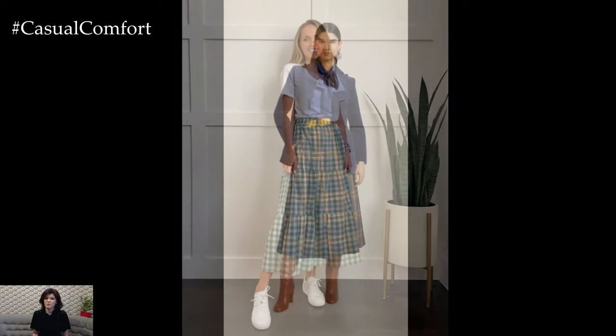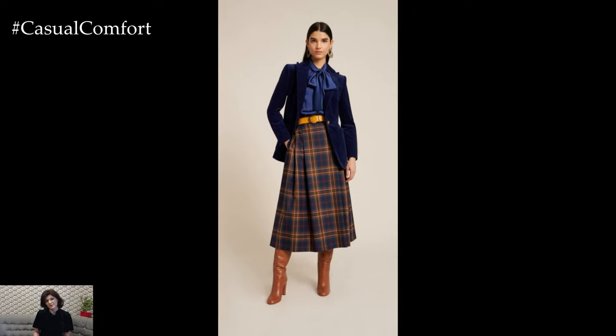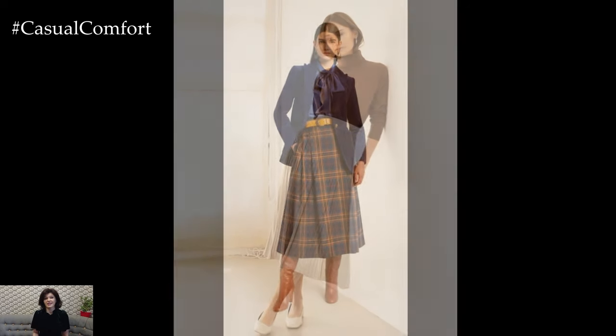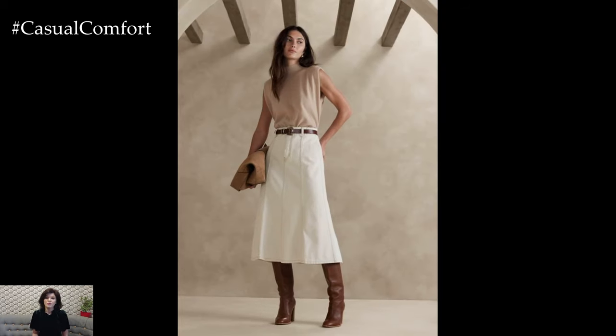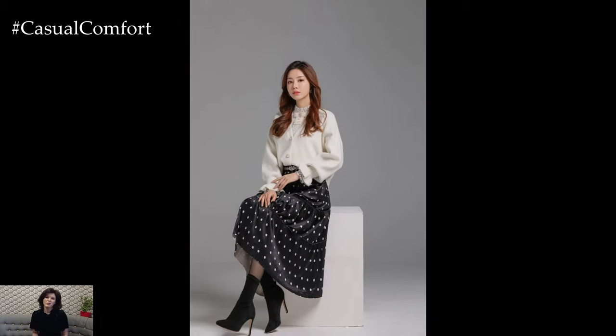Elevate your evening look with a statement midi skirt paired with a silk camisole or sequin top. Add strappy heels, statement earrings, and a clutch bag for a glamorous and sophisticated ensemble that's perfect for dinner parties, cocktail events, or a night out on the town. Opt for metallic or embellished fabrics for added drama and sparkle.